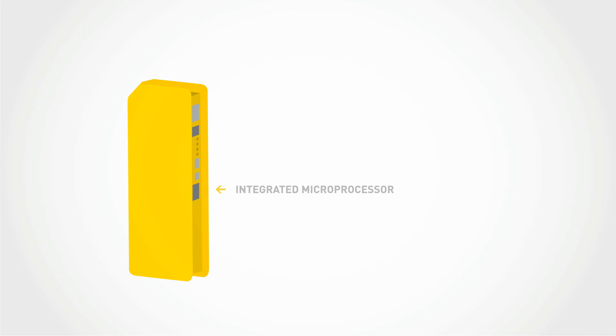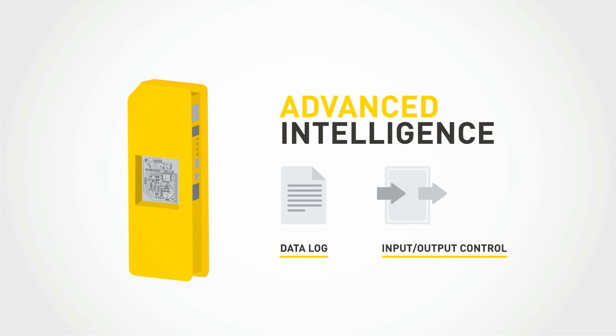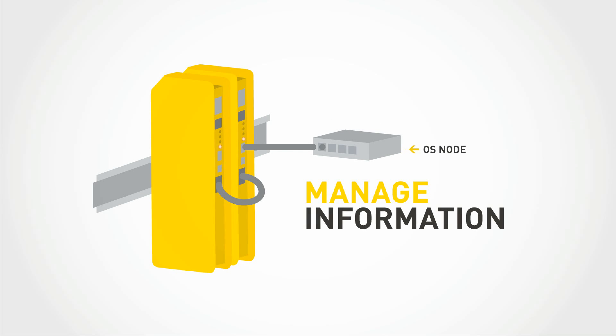The integrated microprocessor gives you advanced intelligence, keeps track even during lack of supply of power station data, and controls all features on the input-output interface. Link energy stations together through a CAN bus. By linking the last one to the OS node via USB port, you can manage all the information that passes through the bus.